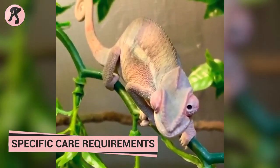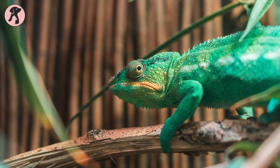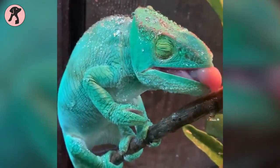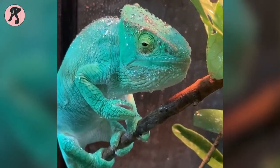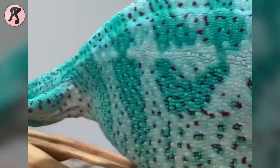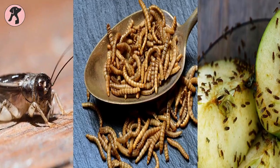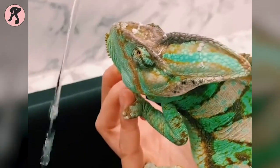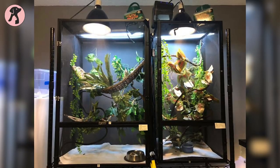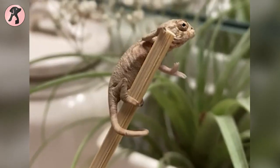Chameleons are a unique species of reptiles that require specific care to maintain their health and well-being. These exotic creatures have specific environment and dietary needs that must be met to ensure they thrive in captivity. Chameleons are native to tropical climates and require a warm and humid environment to mimic their natural habitat. They also need a basking light to provide them with heat and UVB radiation to produce vitamin D3. Proper hydration is crucial, so a constant supply of fresh drinking water should be available. Chameleons also need a spacious cage to climb and perch on, which should be kept clean and free of parasites.